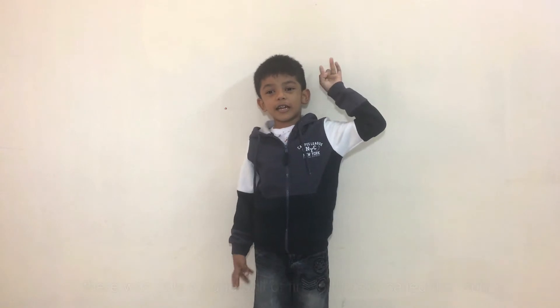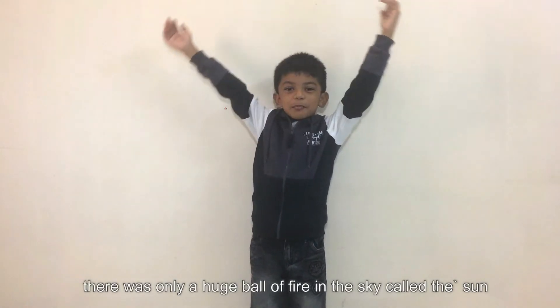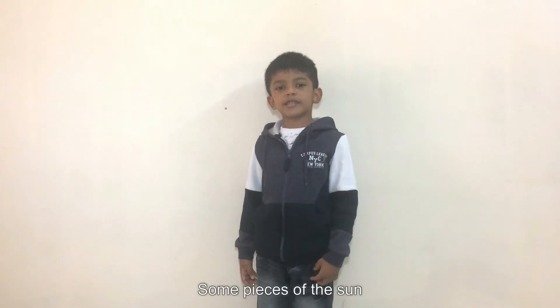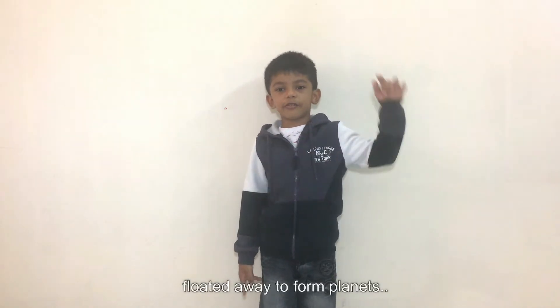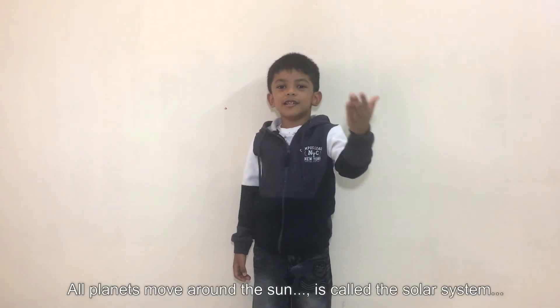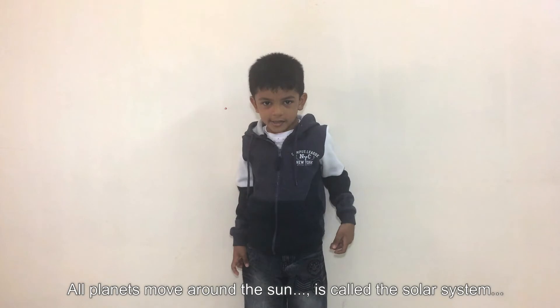Long, long ago, there was only a huge ball of fire in the sky called the sun. Some pieces of the sun floated away to form planets. All planets move around the sun — this is called the solar system.